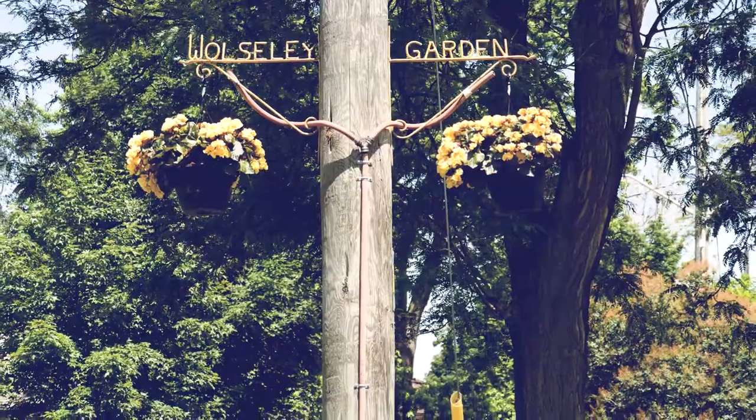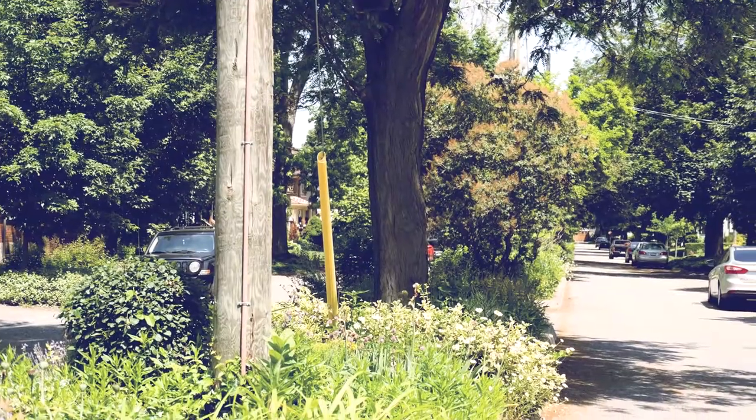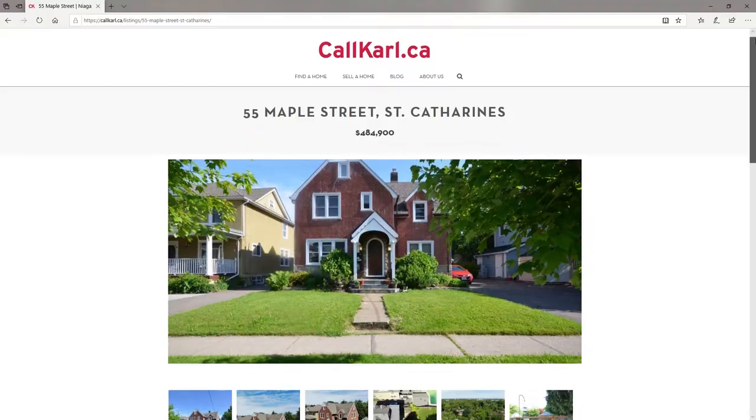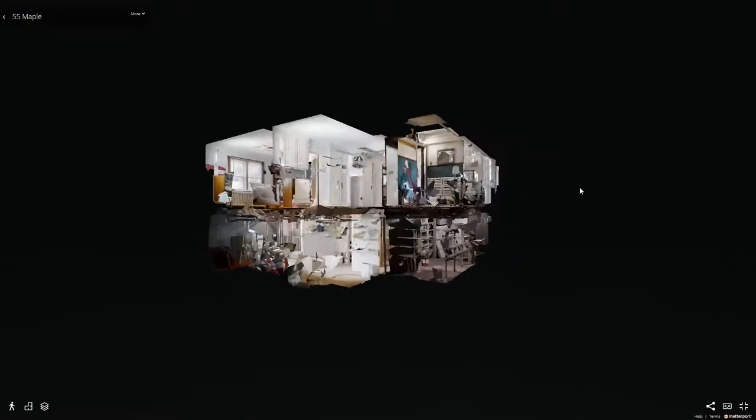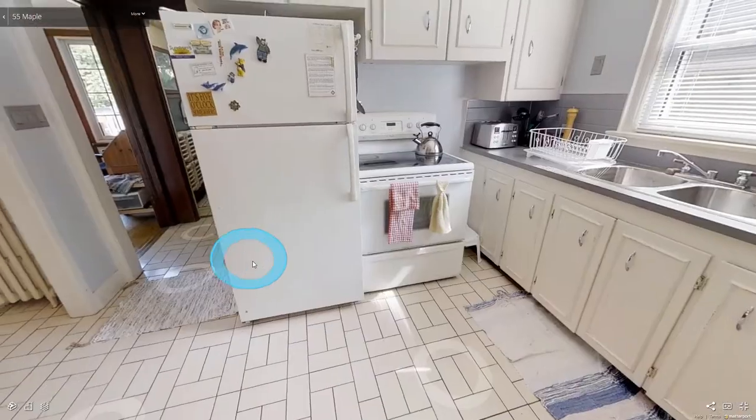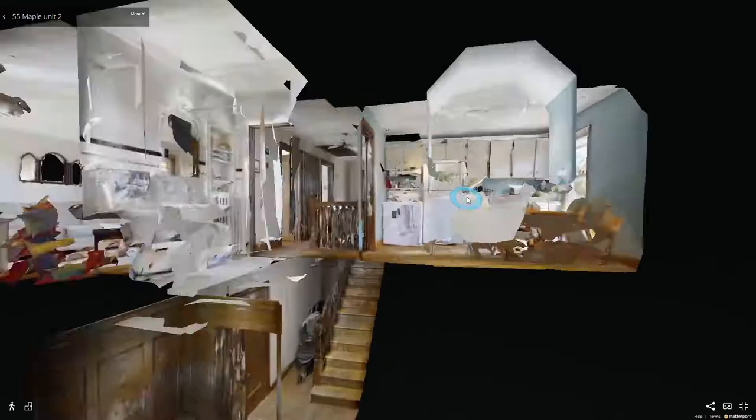And this home is exactly the type of listing I get excited to push and promote. On one hand, it's a duplex with two really great size units, two great tenants, two great incomes coming in — perfect for the investor. And on the other hand,